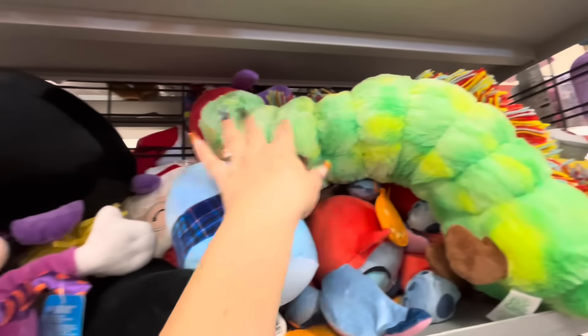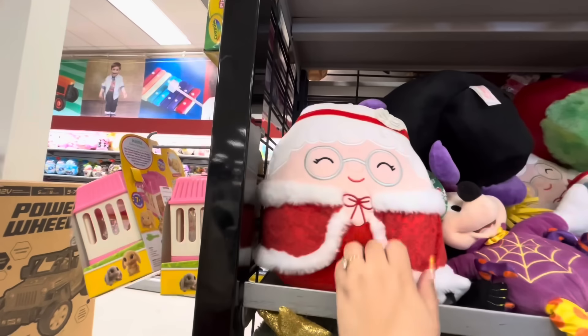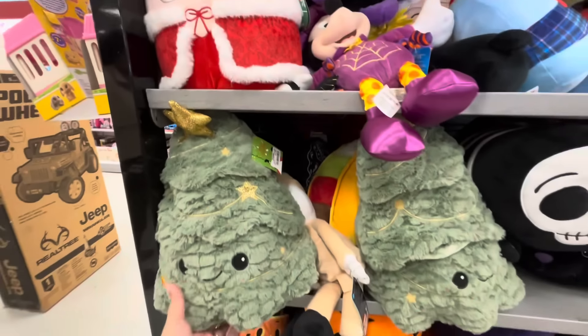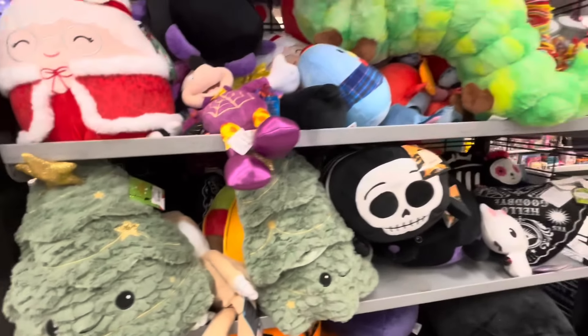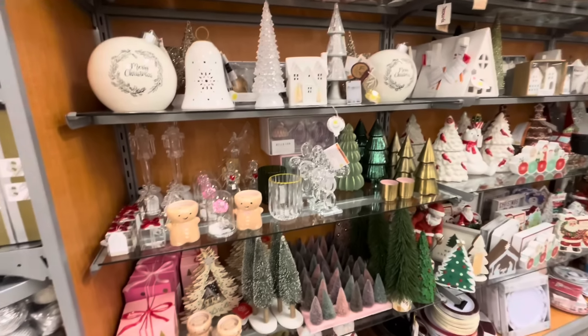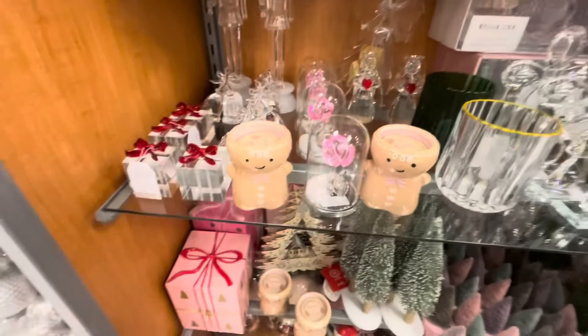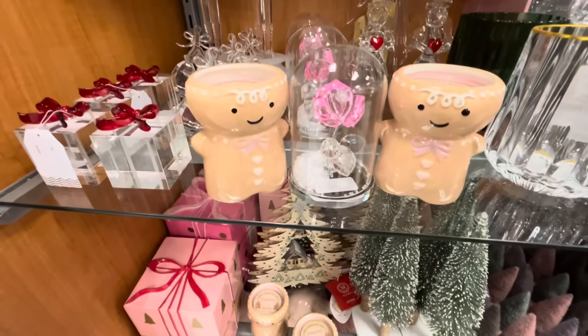I came to check the plush. They're bringing out their Christmas stuff. They just have the Mrs. Claus one again that we saw, right — the Squishmallow, $11.99. She's a cutie. And then they do have this new Christmas tree plush for $13. I think those are all the new Christmas ones.